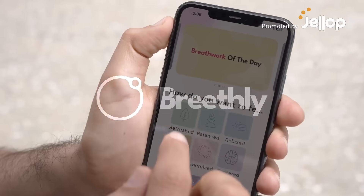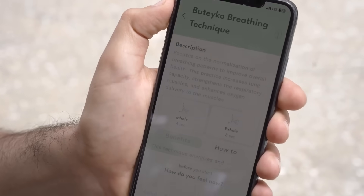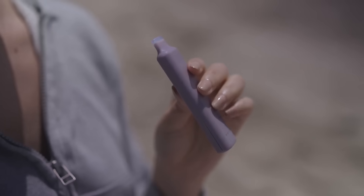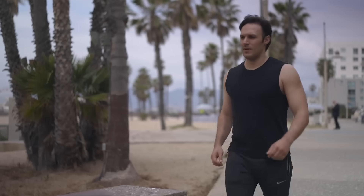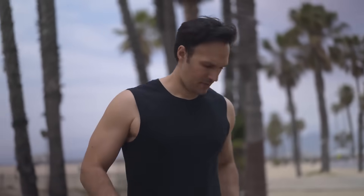Introducing Breathely, your personal breathwork companion. With its smooth, portable design, Breathely goes wherever you go. Slide it into any pocket or bag and take the power of breathwork with you.